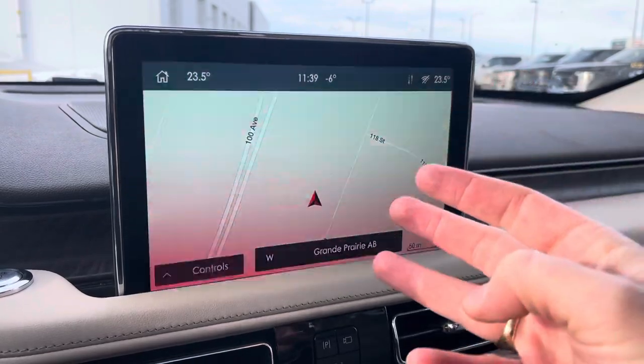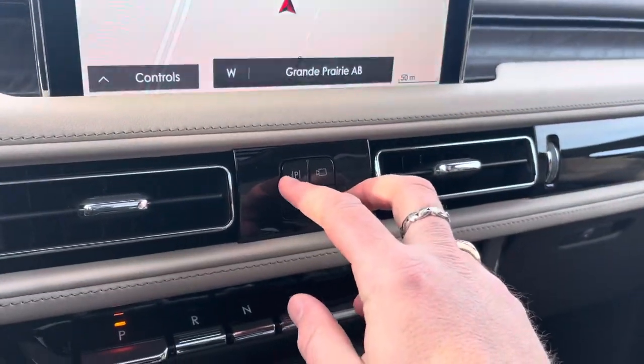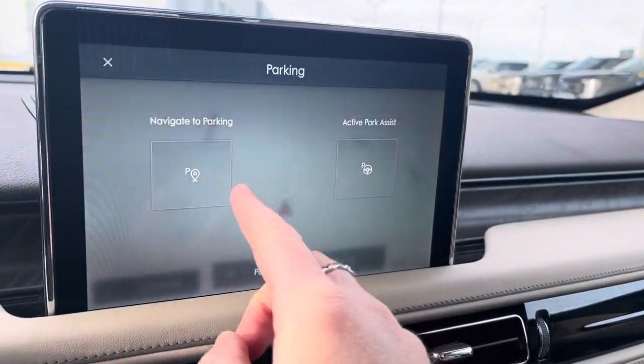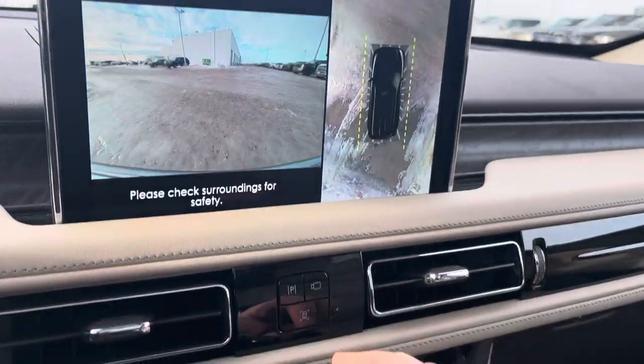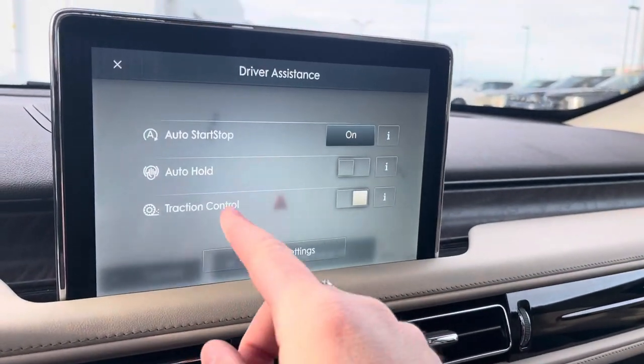You can see your Spotify and all that kind of stuff, which is awesome. Down here, we've got a few more buttons — one for the self-park so you can either have it park itself or navigate you to a parking lot. Then we have the around-view camera system, which is really nice for seeing all around the vehicle. There's also a control button for auto start/stop, auto hold, and traction control.